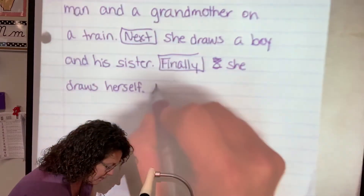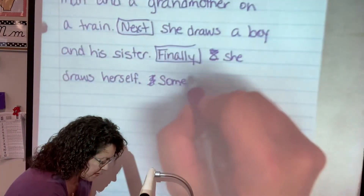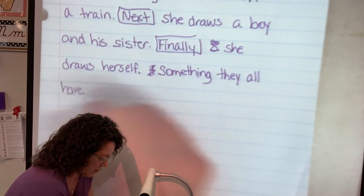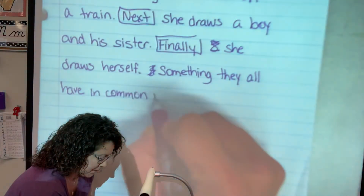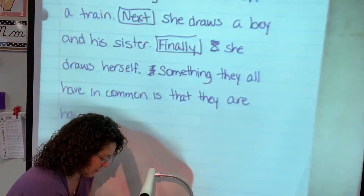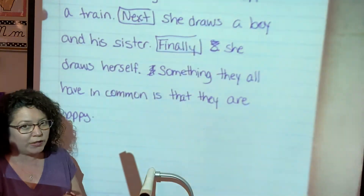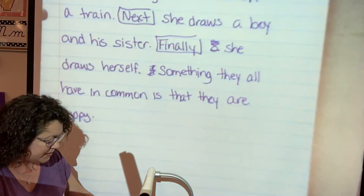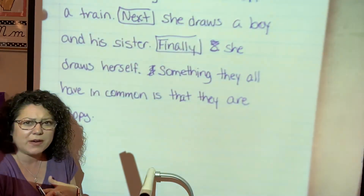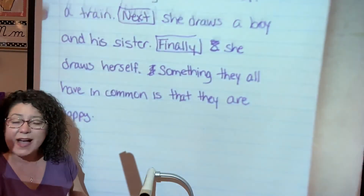Finally, she draws herself. So we always try to include as much as we can when we do these performance tasks. Something they all have in common is that they are happy. Period. And something that we can infer from — and that's a fancy schmancy word, we'll learn about that soon — inferring is: we are inferring that Bidemi is happy. We know that if we're happy, we're probably going to draw happy characters. If we're sad, we might draw sad characters. But since she drew four or five different characters, I'm thinking she's a pretty happy girl. I kind of want to meet her, see what I would look like when she drew me.